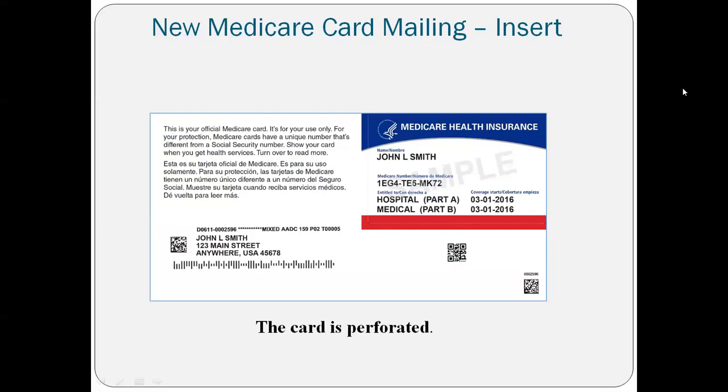A question came in through the chat: will new enrollees in Tennessee get the new cards in April? We've been told new enrollees will automatically get a new card since Medicare is generating one anyway. The current beneficiaries already on Medicare will not get theirs until after June — that's what I'm assuming. We'll contact our CMS contacts to verify that, and I'll report back. New enrollees should get their Medicare cards after April if they're new to Medicare.